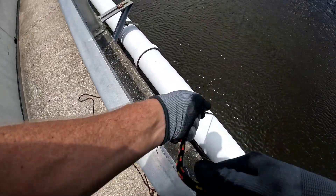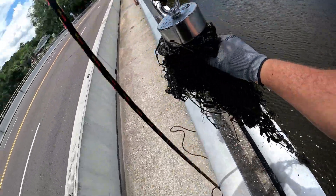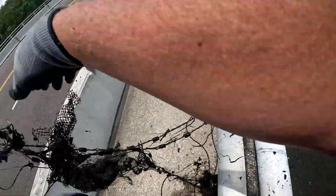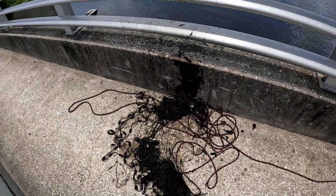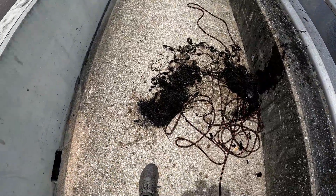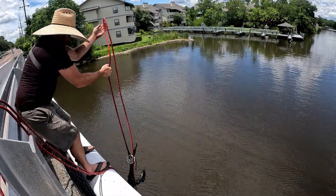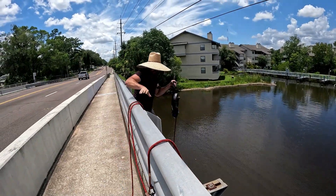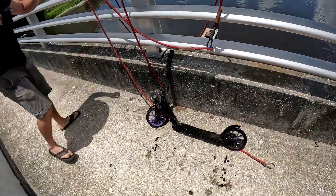Got it! Whoa — goodness gracious! That is a nasty old cast net — my favorite thing to pull up, right there. The smell just hit me when I jumped down. Adam's down here with a find too — whoa, heck yeah! Look at that — a scooter! Digging the purple wheels, absolutely.